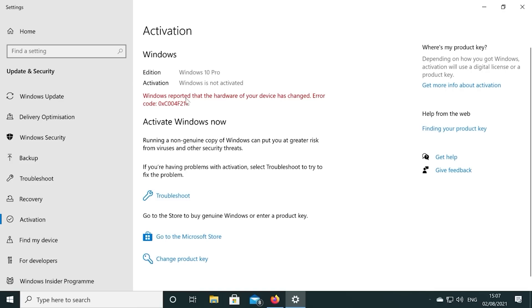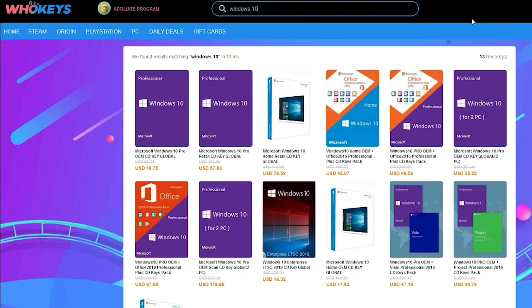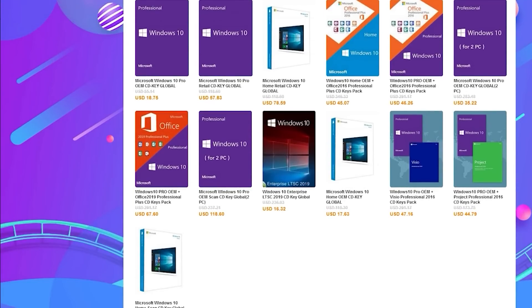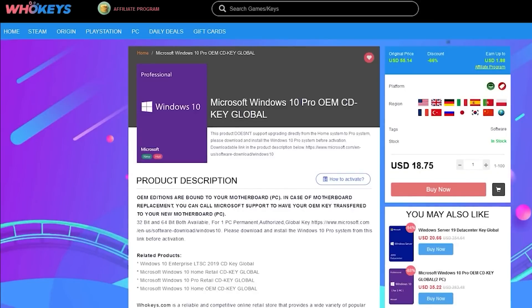If you're running a copy of Windows 10 which isn't activated, not only do you have to worry about the missing customization options but there's also that annoying Windows desktop watermark reminding you to activate. Today's video is sponsored by WhoKeys.com and they have an excellent price on Windows 10 Professional as well as home keys.